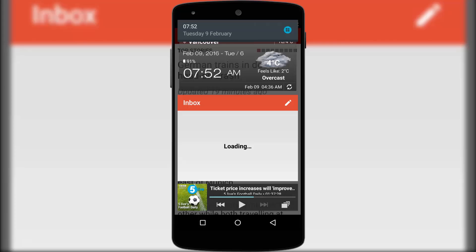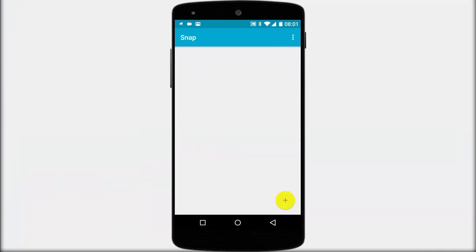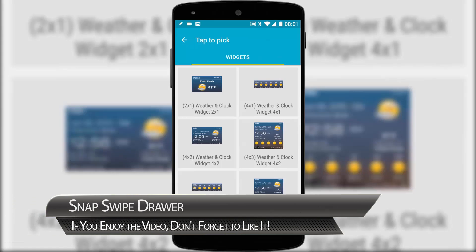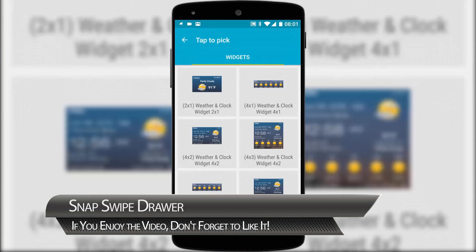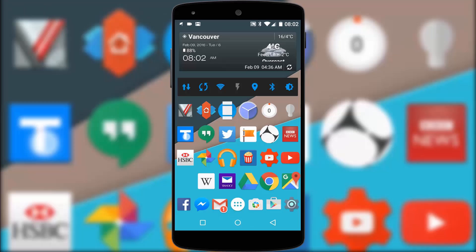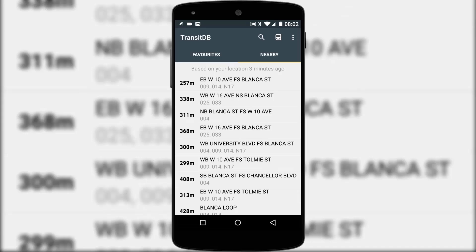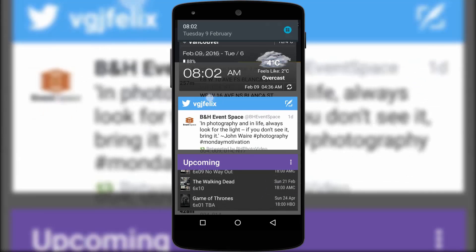Snap Swipe Drawer works in tandem with your notification drawer and allows you access to your widgets without backing out to your home screen. It's very simple to set up, requiring you to tap the plus button within the app to add widgets to your drawer. It's best used with wide widgets of four columns as smaller ones don't quite look right when you swipe down from the top of the screen. But once in the drawer, whenever you swipe down from the top right of the screen you've got widget access wherever you are. It does have a few bugs and the free version only allows you to choose three widgets, but give it time and I can see this developing into an essential piece of functionality.